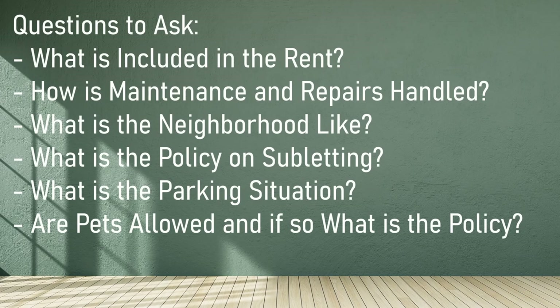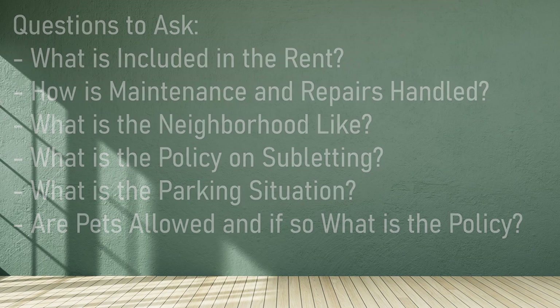Some questions to consider asking are: What's included in the rent? How is maintenance and repairs handled? What is the neighborhood like? What is the policy on subletting? What is the parking situation? Are pets allowed, and if so, what is the policy?